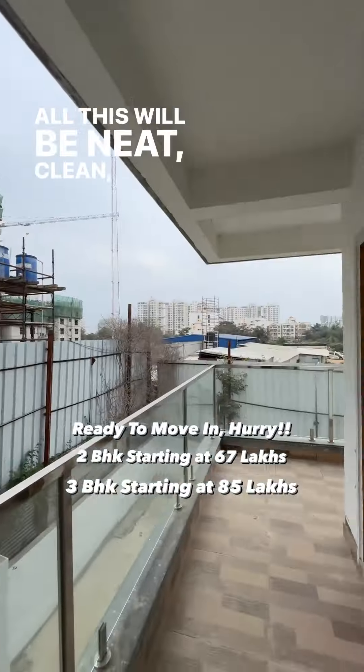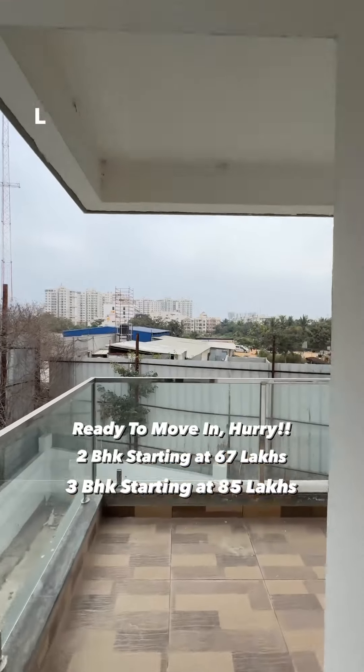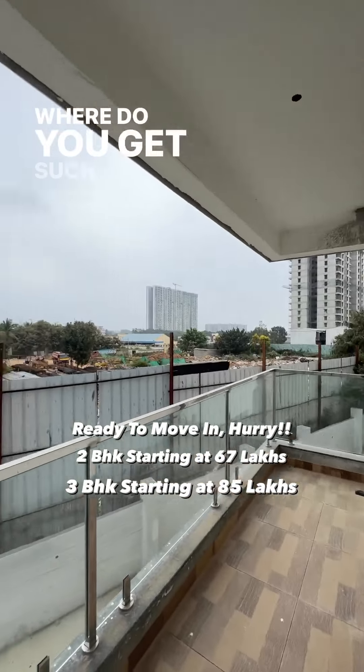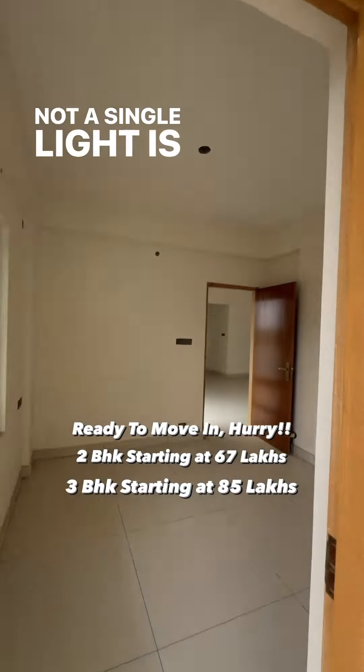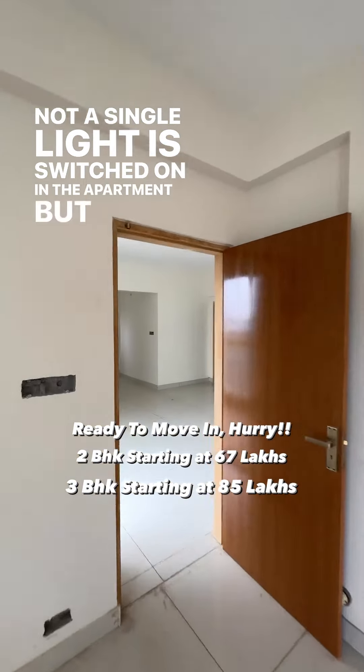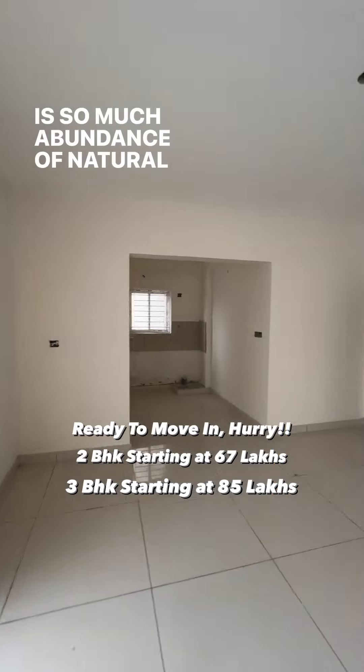All this will be neat, clean, ready to move in now. L-shaped balconies — where do you get such 3 BHKs? Open to sky views. Not a single light is switched on in the apartment but there's so much abundance of natural light.